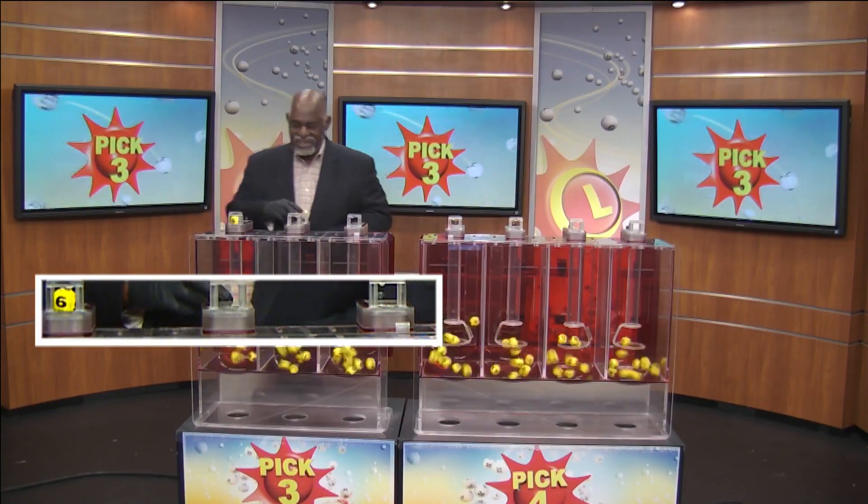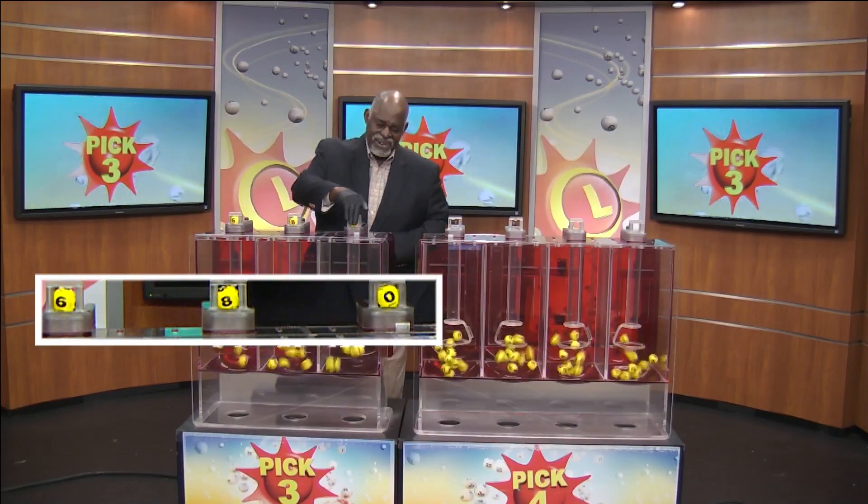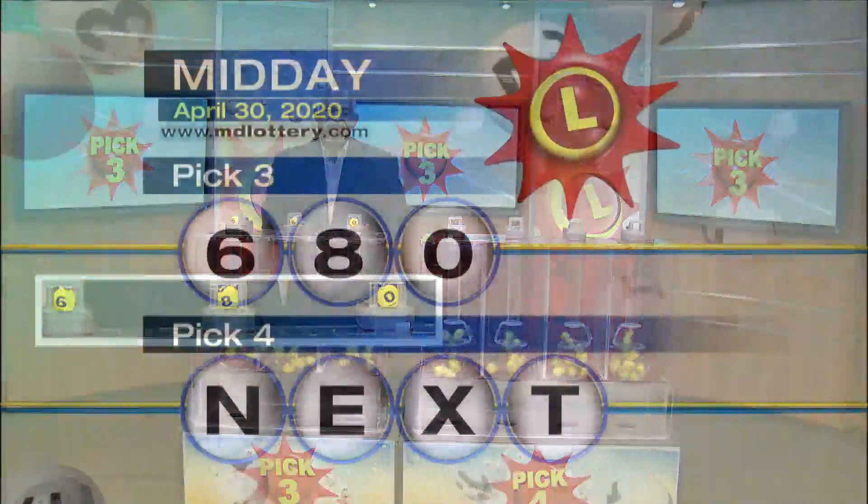We have a six as printed on the ball. Next up is an eight. And then a zero, making your winning Pick 3 numbers 6-8-0.